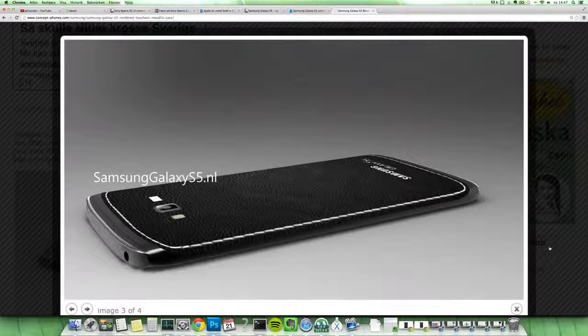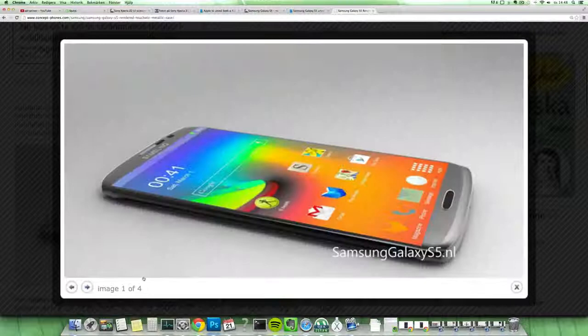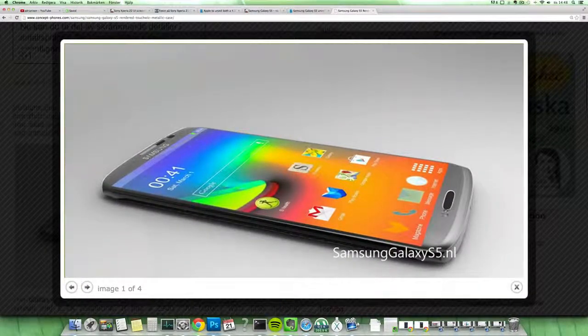There's also the rumor of a fingerprint scanner instead of an eye scanner, which it seems Samsung might be ditching right now and just going with the fingerprint scanner, same as the iPhone 5s. This concept doesn't seem to feature that, but it would be pretty effective if it did. I kind of like this curve in terms of the design — it looks super epic and it looks like a great concept.